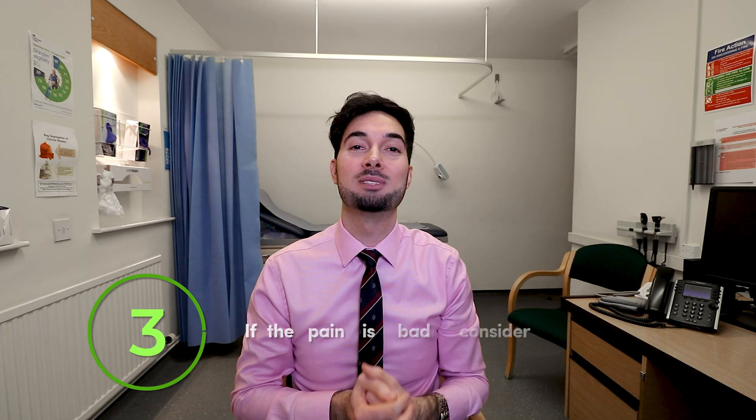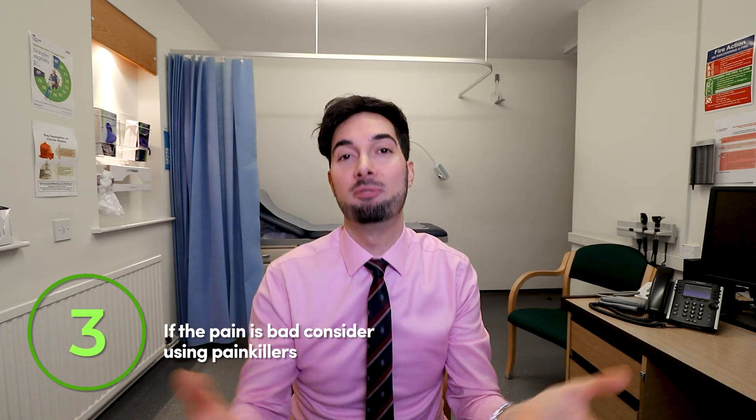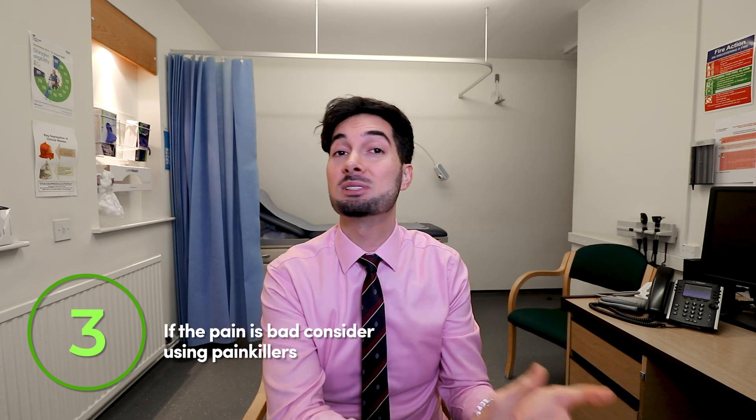Tip number three depends on how bad the pain is for you, but you can always use analgesics — for example, paracetamol or ibuprofen. Obviously speak to your pharmacist first just to make sure that you're safe and suitable to use that medication, and always read the information leaflet that comes with the medication, because your health is the most important thing.